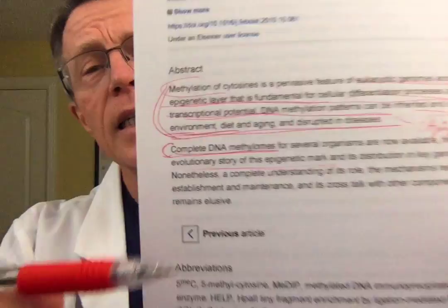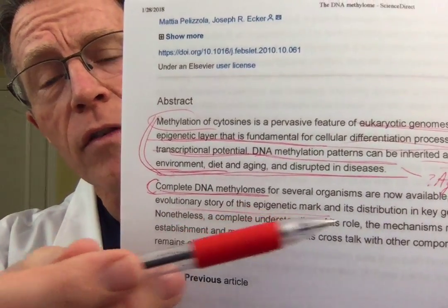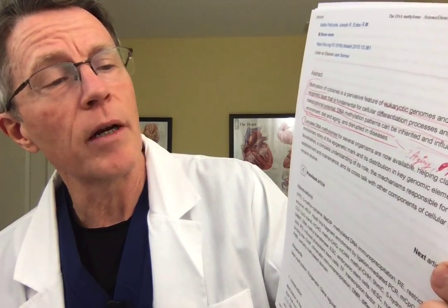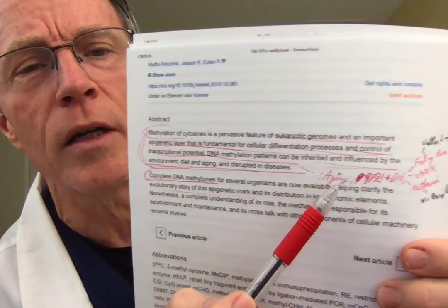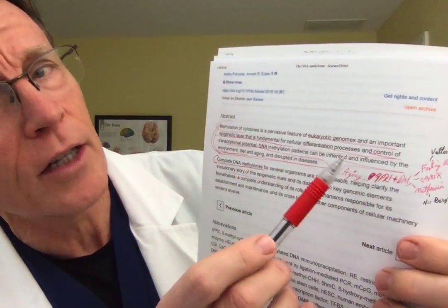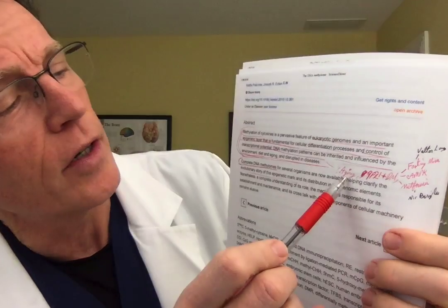The complete DNA methylomes for several species and organisms are now available, helping clarify the evolutionary story of this epigenetic mark and its distribution. For those concerned about the term 'evolution' — that's a topic for a different video.